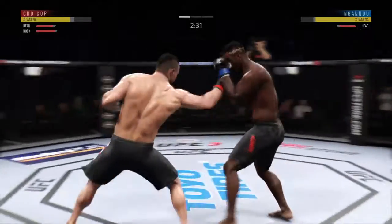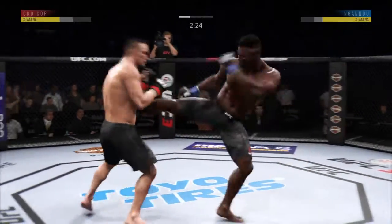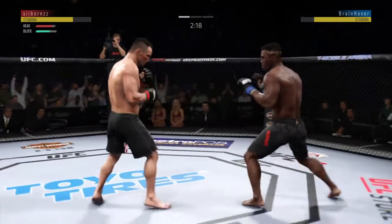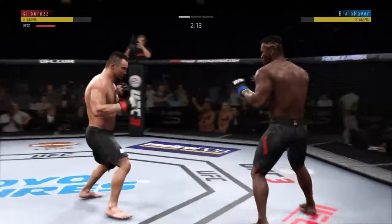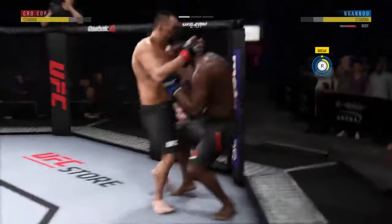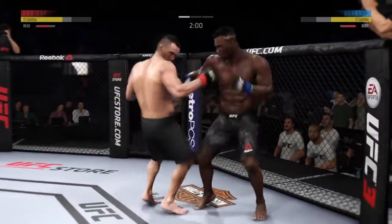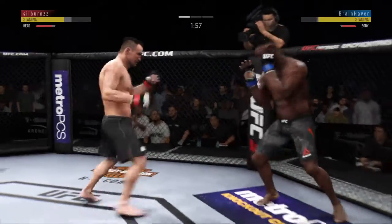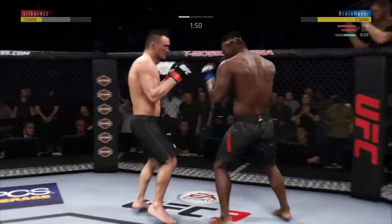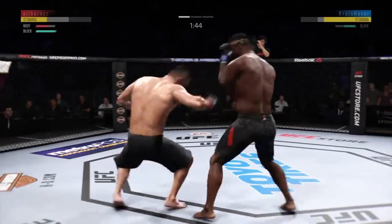Nice kick to the body — shin to the gut. Krokop gets touched by that kick to the body. That kick blocked by Ngannou. Krokop getting into that Thai plum again. These guys are swinging. Kick to the body, big left, hard hook — vicious combo there.